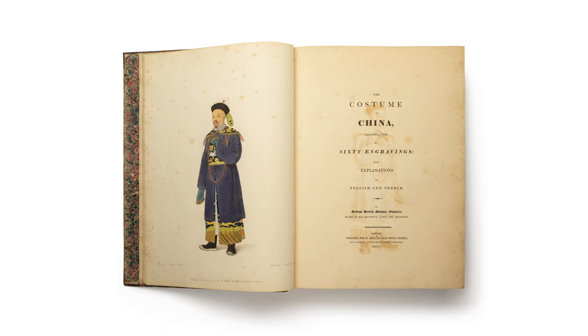This book features 60 hand-colored, stipple-engraved plates by British printmaker John Daddly, each accompanied by titles and commentary in English and French, to offer a detailed Western encounter with Chinese daily life at that time, with varied images of Chinese people at work, such as a watchman, a shoemaker, and a woman making stockings.